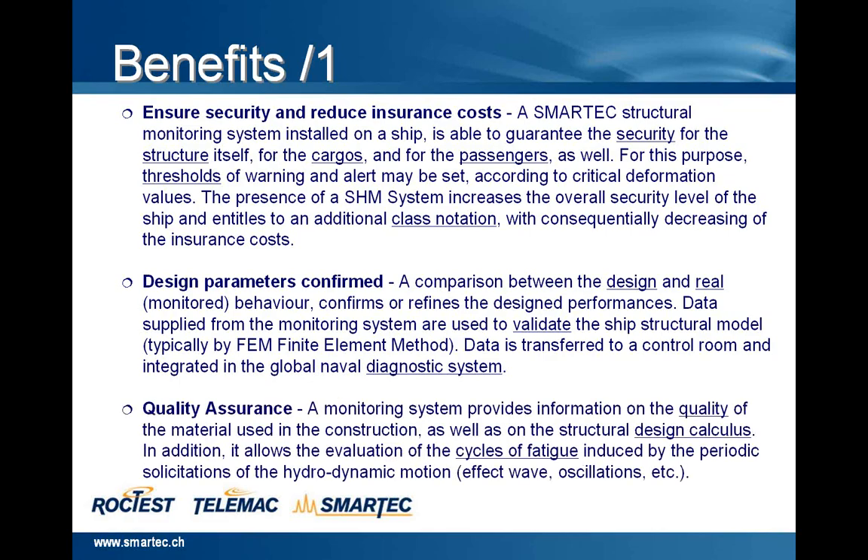Quality assurance: a monitoring system provides information on the quality of the material used in the construction, as well as on the structural design calculus. In addition, it allows the evaluation of the cycle of fatigue induced by the periodic solicitation of the hydrodynamic motion after the wave oscillation and so on.